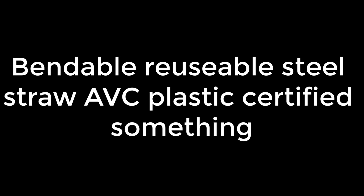Then I waited for six weeks. It was actually called something like 'bendable reusable steel straw AVC plastic certified something something.' When it arrived I hopped straight into the studio and started making ad number one. Here is that ad.